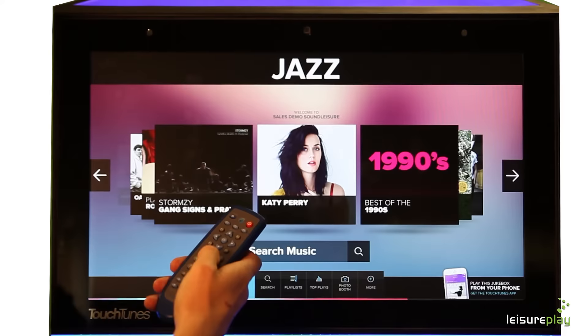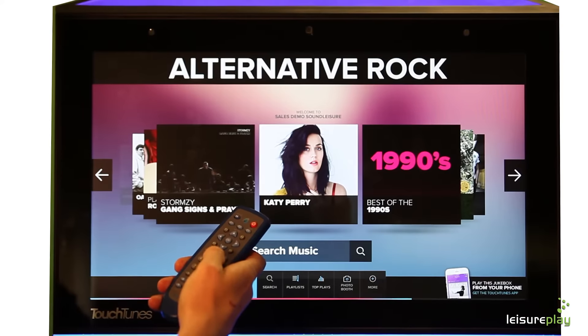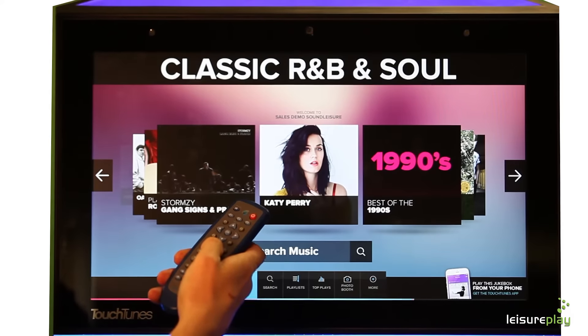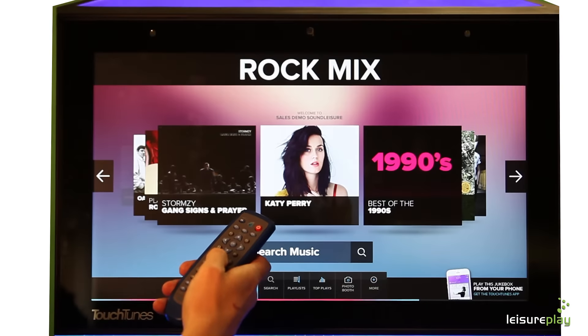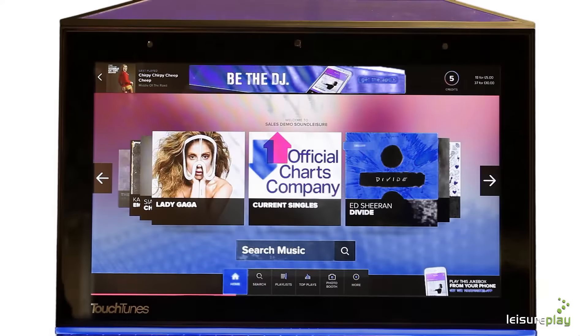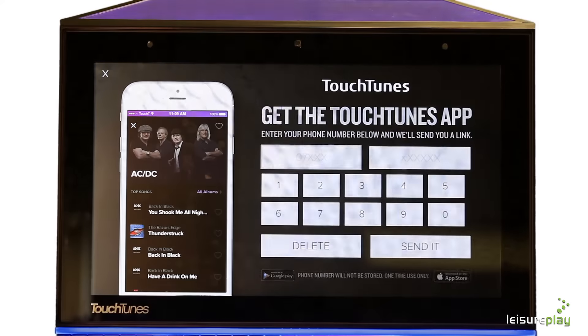The Touchtunes jukebox is more than just a jukebox. Simply select from a wide range of popular genres using the wireless remote control. Whether it's a Monday lunchtime or Saturday night party time, you're in control. Play the jukebox without leaving your chair.